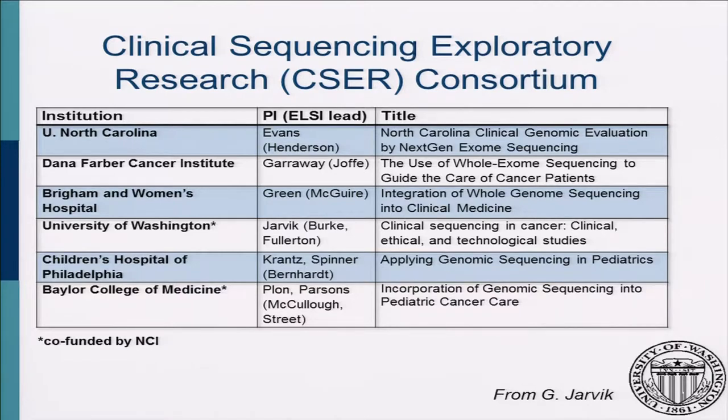These are the current CSER grantees. University of North Carolina — Jim Evans' name came up several times with Gail Henderson — doing exome sequencing for several different disorders in North Carolina. Levi Garraway and Steve Jaffe lead a project at Dana-Farber looking at solid tumor sequencing. Robert Greene at Brigham and Women's with Amy McGuire at Baylor have our only study doing whole genome sequencing; all the others are exome.